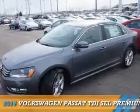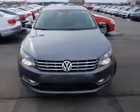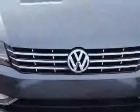Presenting the 2014 Volkswagen Passat. It's powered by front-wheel drive, a 2-liter, 4-cylinder engine, and an automatic transmission.